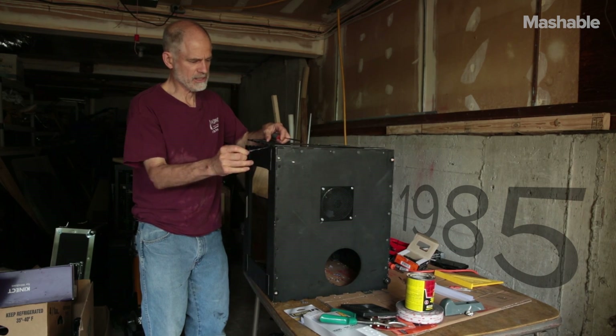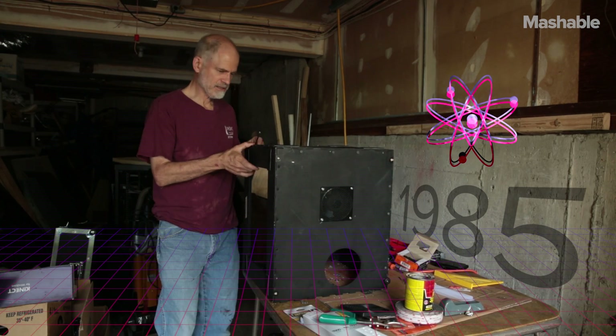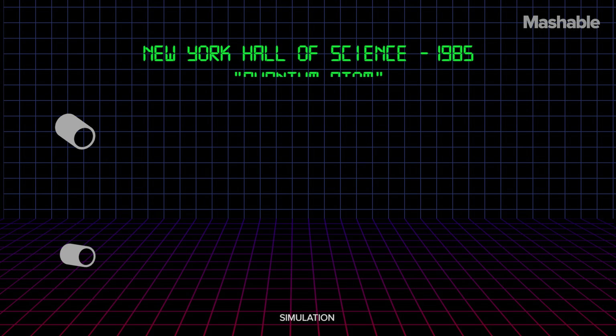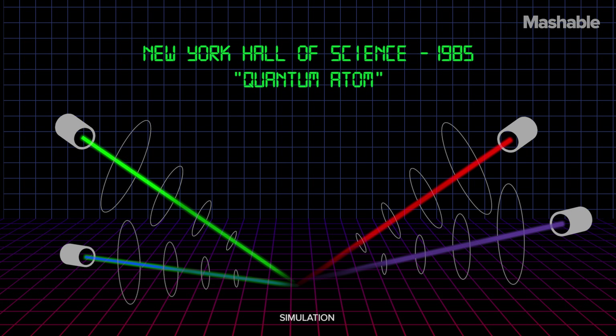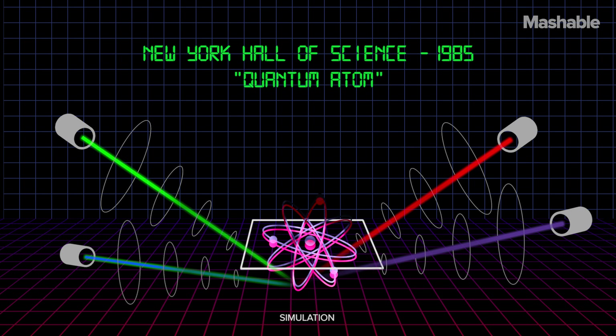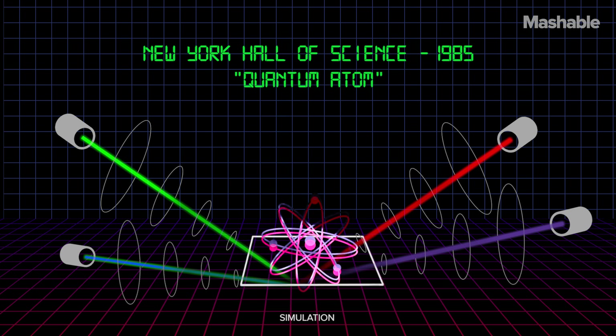The Hall of Science approached me in, I think it was 1985, and they said, can you do this? Can you make a three-dimensional model of an atom? And I said, sure. The very first installation took up a room. It was a series of optics and lenses and high-tech scanners that were able to deflect a laser beam at high speed, and that laser beam projected on a moving screen. And that stayed at the Hall of Science for about 20 years.